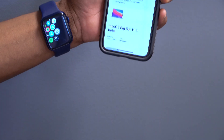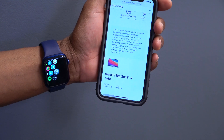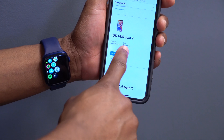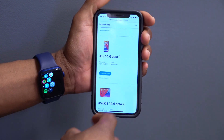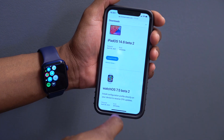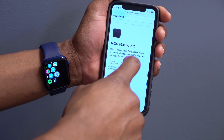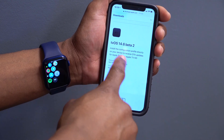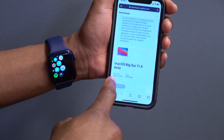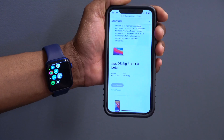I'm going to show you some other updates that Apple released today, as this wasn't the only one. We have iOS 14.6 beta 2, iPadOS 14.6 beta 2, watchOS 7.5 beta 2, and tvOS 14.6 beta 2 — all released today. However, there was no macOS Big Sur 11.4 beta 2 update today.